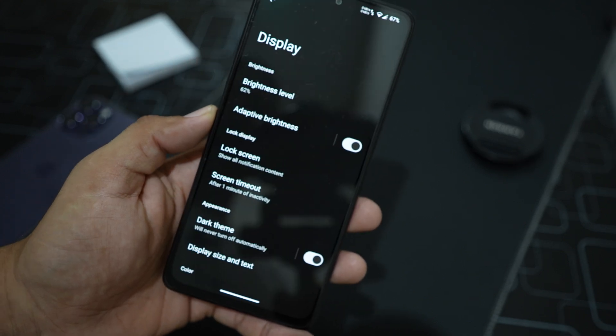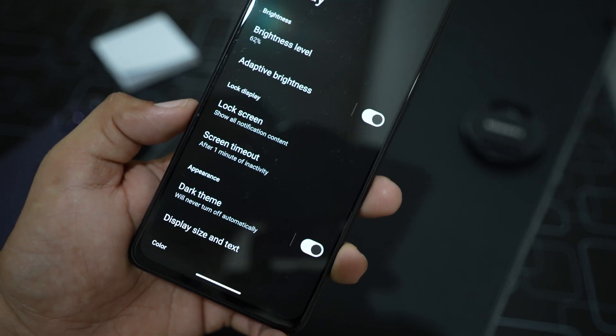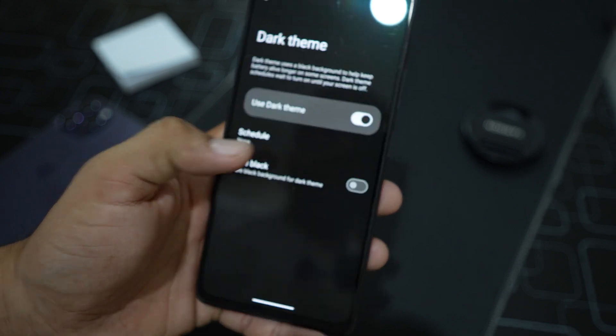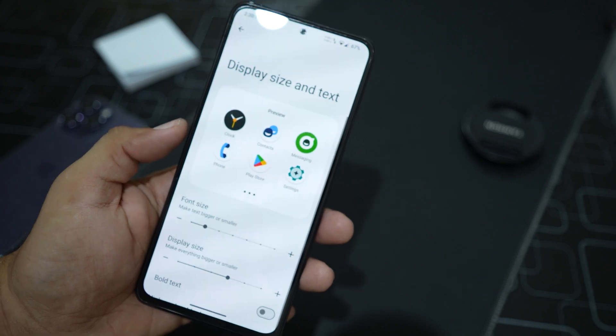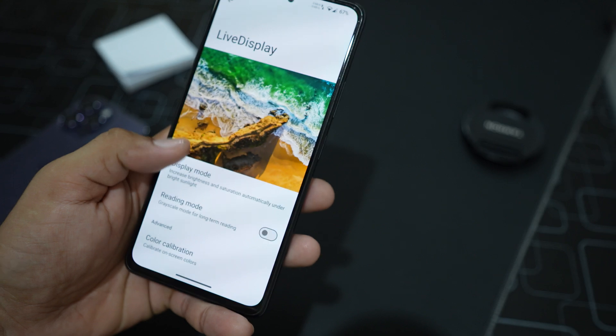There are also storage options, sound and vibration options, and display settings. In display we have brightness level, adaptive brightness, lock screen, screen timeout, and dark theme. We can also adjust display and text size.